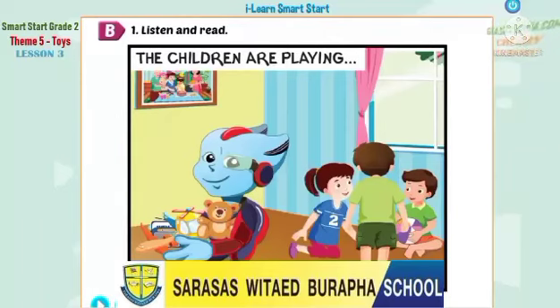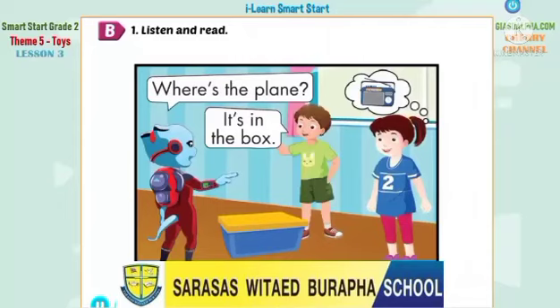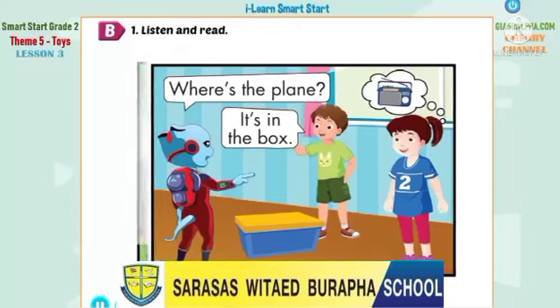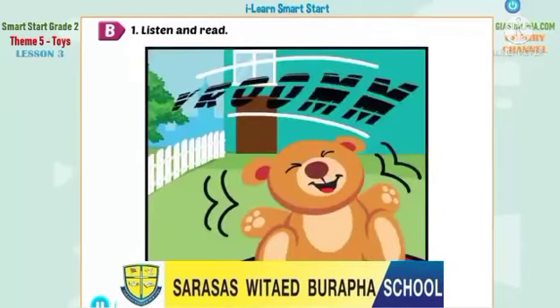B. 1. Listen and read. The children are playing. Okay, Tom, where's the plane? It's in the box. Great! Next! Now, where's the radio? I know. It's in the bag. Yeah, you're right, Lucy. Now, where's my teddy bear, Alfie? Come on! Where is it? It's on the car. Oh, no! Dad! Dad! Alfie!